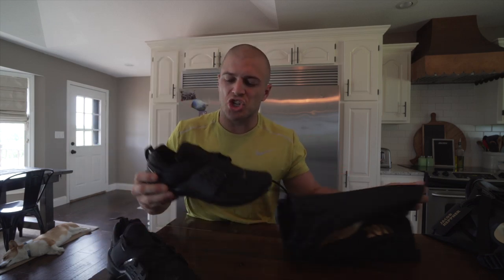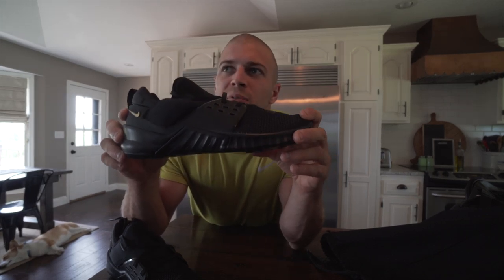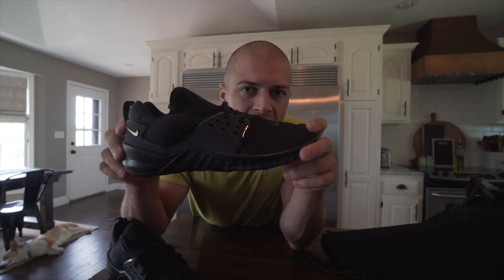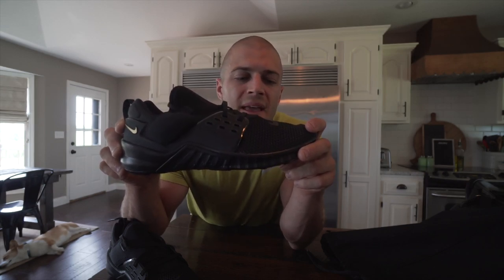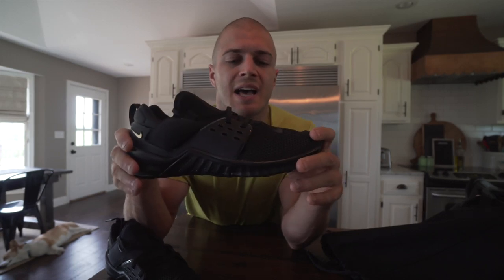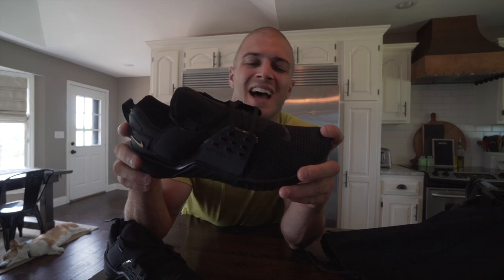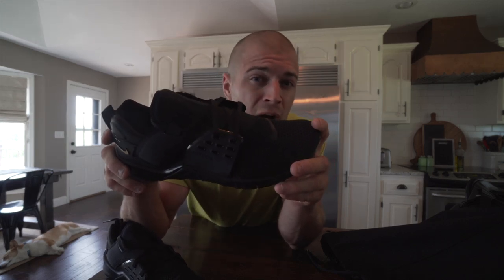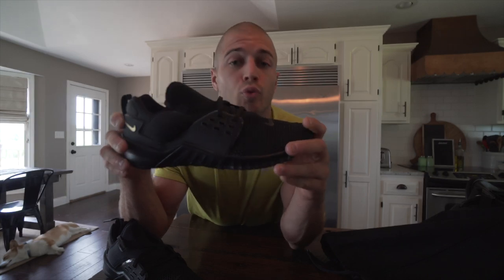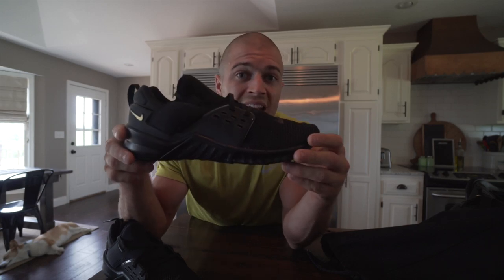Next up is the Nike Free X. To me this is a hybrid shoe — something I would use if I was doing a lot of running and a lot of box jumps. It's not a pure running shoe like the Pegasus line, which we'll go over next. Instead, it's a hybrid between the Metcon 5 and the Pegasus family. It's not necessarily built for lifting as much as the Metcon 5, and not built for running as much as the Pegasus. It's a great hybrid shoe that I plan on breaking in over the next week or two.